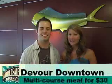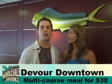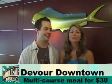Have you heard of Devour Downtown? It's this cool thing they do downtown twice a year — once in the summer, once in the winter. This year it's July 9th through the 22nd. You can dine at a variety of restaurants downtown for just $30 for a multi-course meal. The really cool thing is you don't need passes or tickets. It's all being put on by the Indianapolis Downtown Restaurant and Hospitality Association.